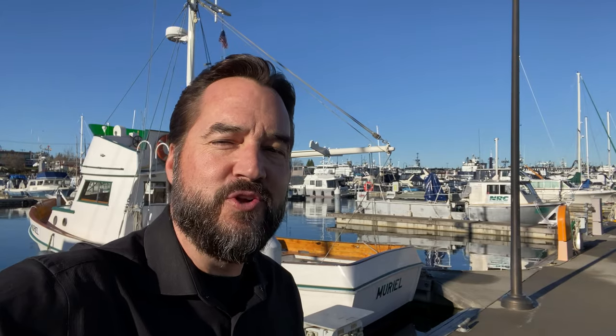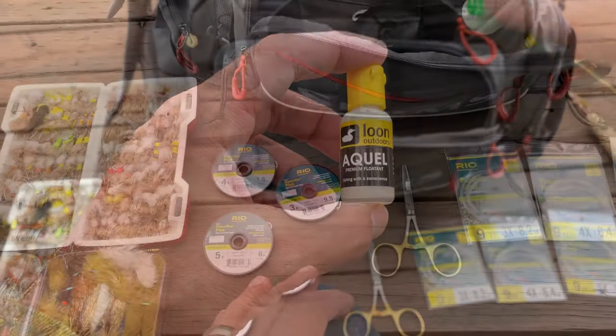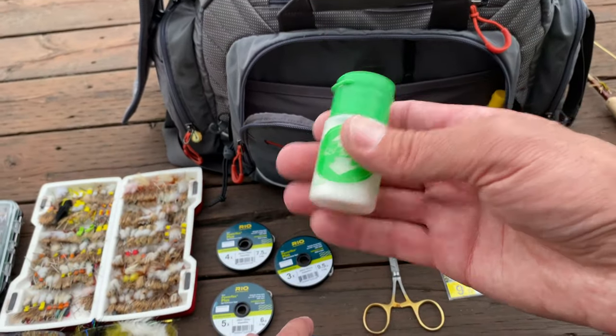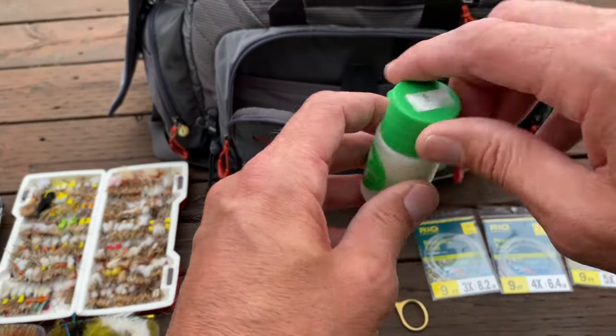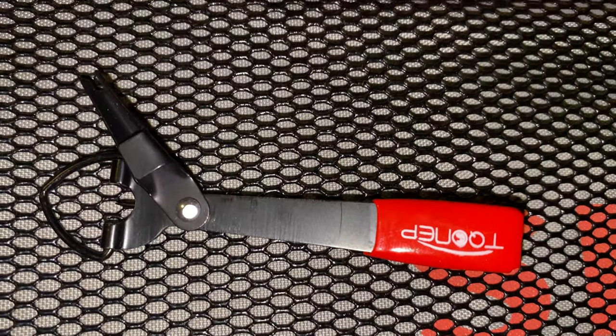Floatant is always nice to have — a ton of floatant in your bag. Dry Shake: every fly fisher needs Dry Shake if they're going to be fishing small dries. A nail knot tool — it's really great to have just in case you need to tie a nail knot. A lot of times it's loop-to-loop, but it's still nice to have in your bag.